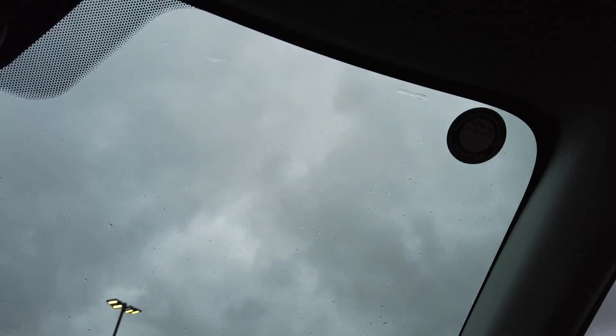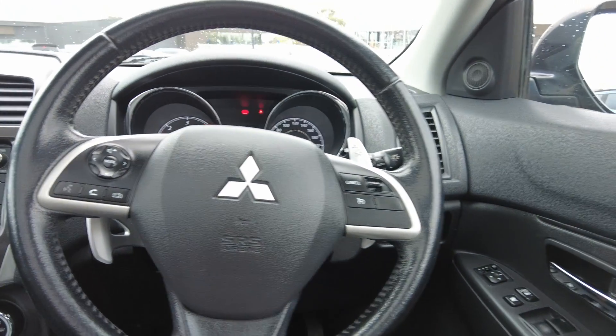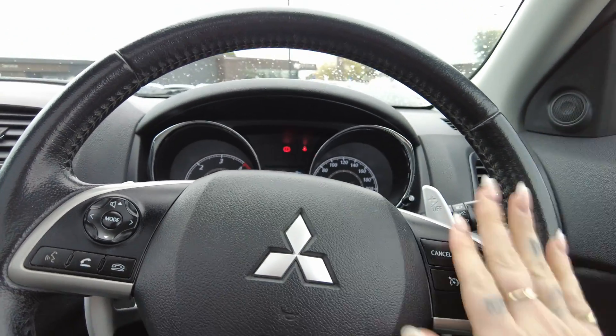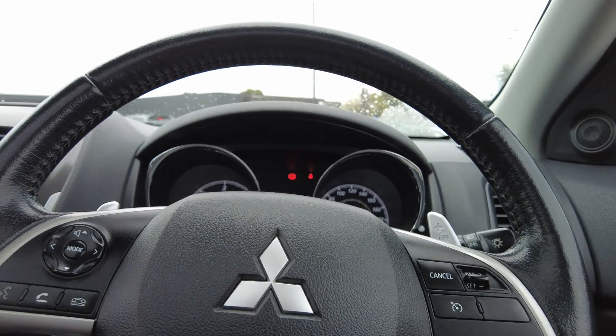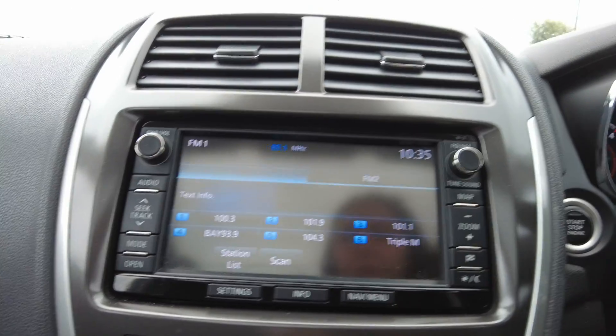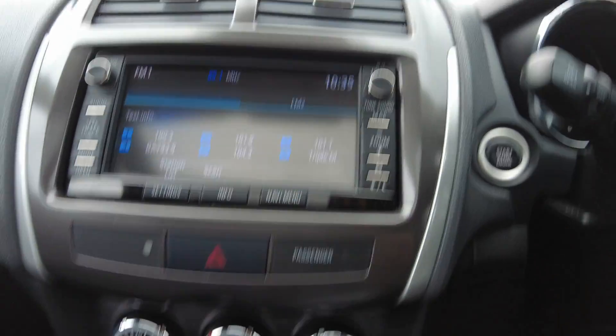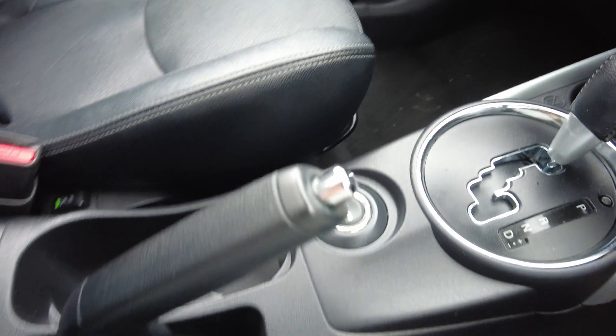Taking a look inside now, you've got your power window and mirror controls on the driver's side door, along with electronic seat adjustments. There's a paddle shift fitted to the steering wheel. You've got your indicator and cruise control on the right-hand side, and source, mode, phone controls, and window wipers on the left-hand side. There's a touchscreen dash for multimedia settings, climate controls, and your four-wheel drive setting, plus two cup holders and a decent-sized center console.